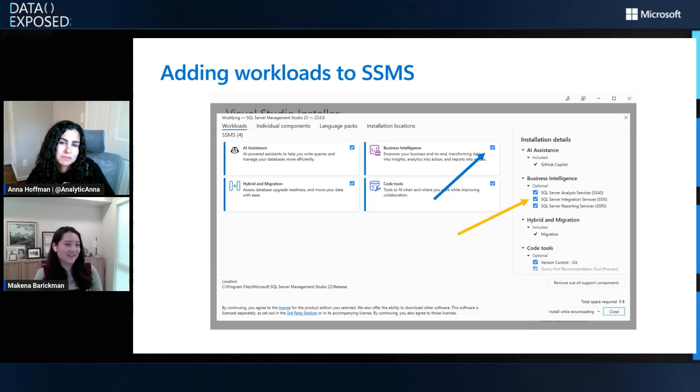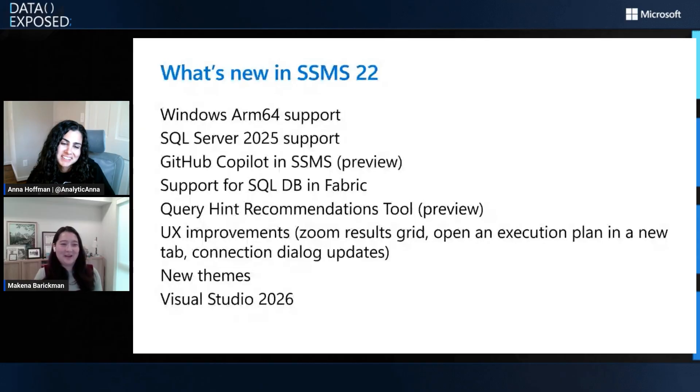What else has landed in SSMS 22? A couple of really big headliners. We introduced Windows ARM 64 support — this has been a really big ask from the community, and we're excited to introduce it. We're bringing it to SSMS 22 in phases, similar to how we approached Dark Theme. SSMS is a really large application, so we're taking an incremental approach. We've also got SQL Server 2025 support, introduced GitHub Copilot in SSMS which is currently in preview. We went from Azure OpenAI Copilot to GitHub Copilot, and that has been really well received. We're excited to see AI tools evolve within SSMS.